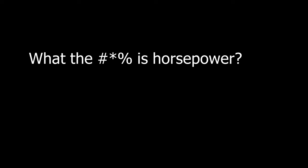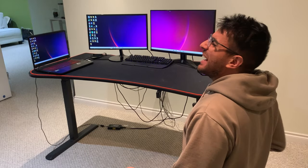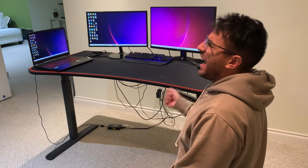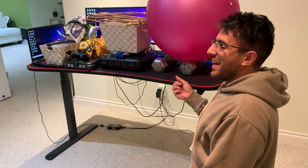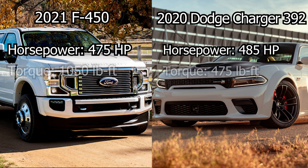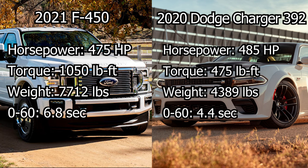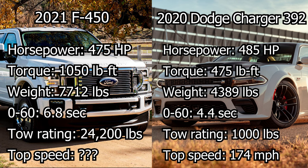So then what exactly is horsepower? Power tells us how fast we can move a load. You can move a light load really fast or a heavy load a little slower and put out the same power in both cases. Two vehicles can have the same engine horsepower but have completely different functions. One is built to carry and move heavy loads while the other is built for speed.